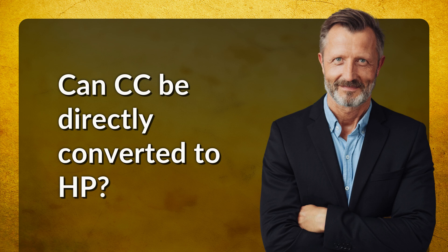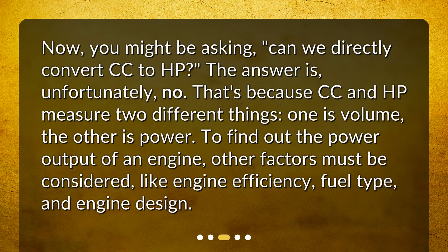Can CC be directly converted to HP? You might be asking, can we directly convert CC to HP? The answer is, unfortunately, no. That's because CC and HP measure two different things — one is volume, the other is power. To find out the power output of an engine, other factors must be considered, like engine efficiency, fuel type, and engine design.